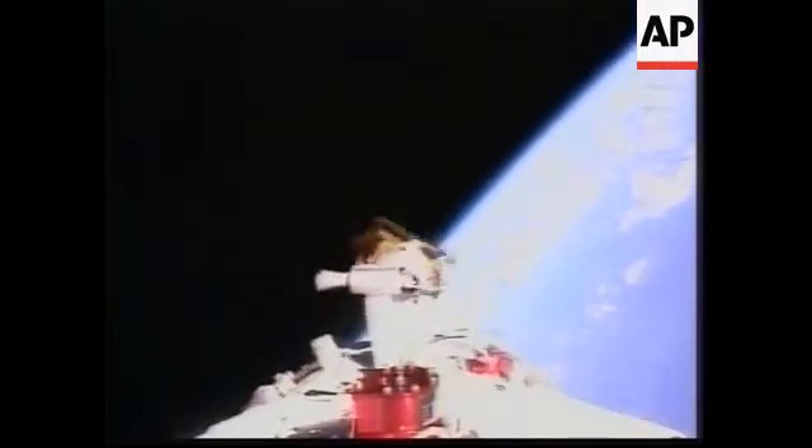Good spin-up. We confirmed spin-up on the video. We have a very nice video signal. And there's separation.